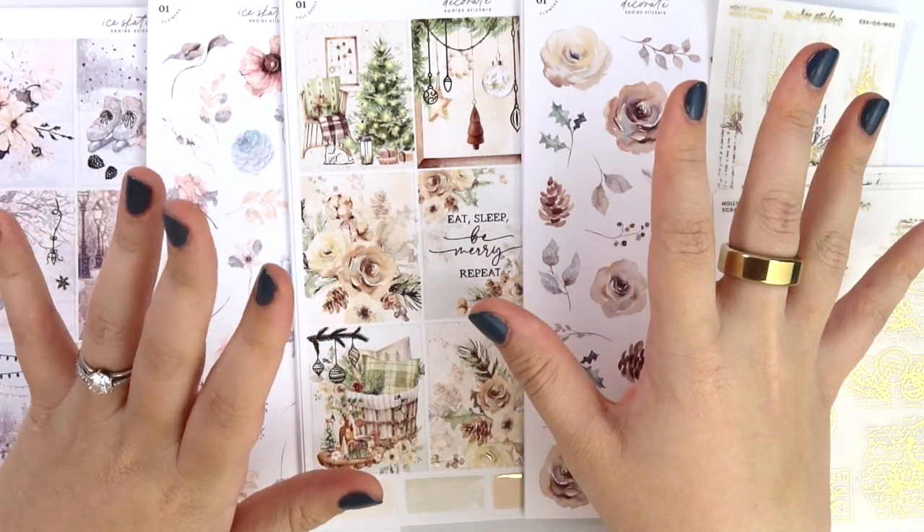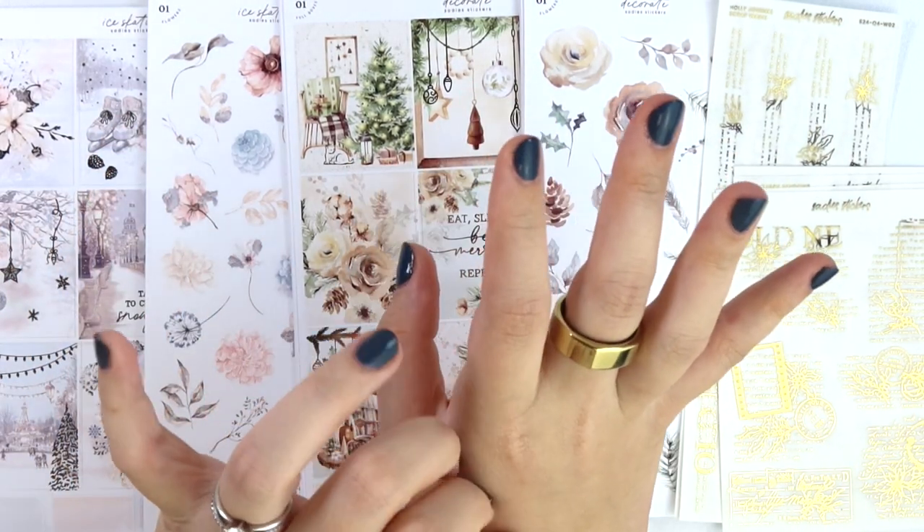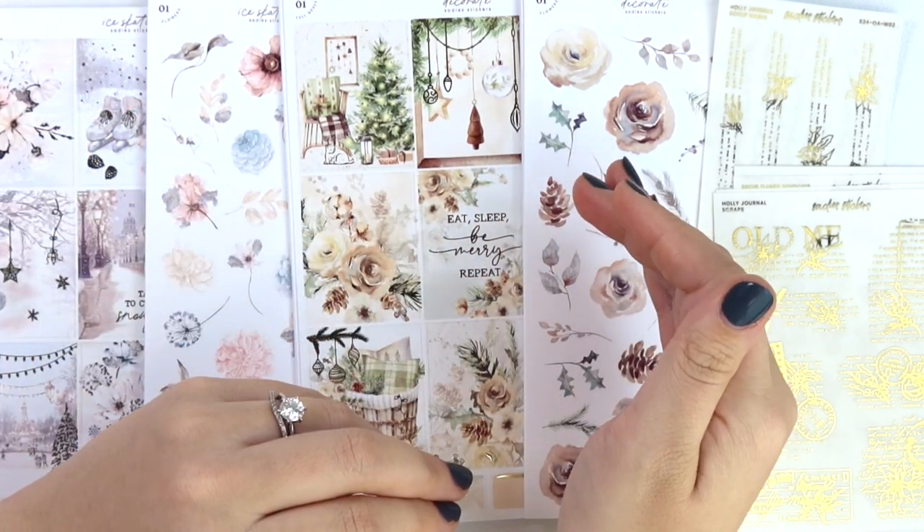We have two new kits in our foil collection, but before we get into that, we are having our fall 50% on foil sale. We try to do one every single quarter, so our last one was summer and now we're doing a fall 50% on foil sale.